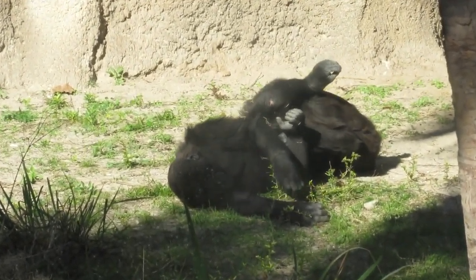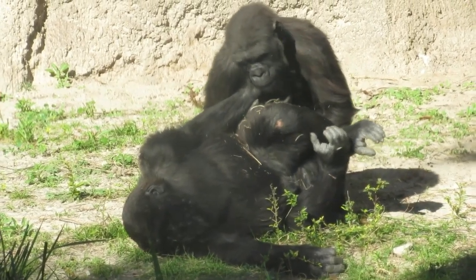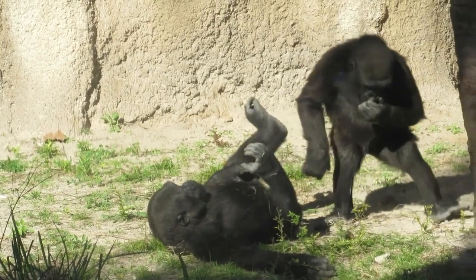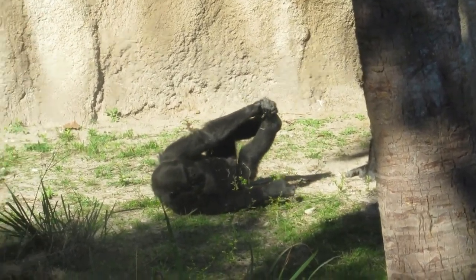I remember when George was born — he was always looking out these windows here at us. And now he's always with Patty, or he'll be chasing that colobus monkey. He's actually been hanging around Kambuka a lot lately, trying to climb on her and stuff. He's been really cute.